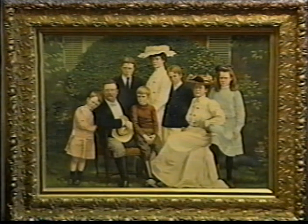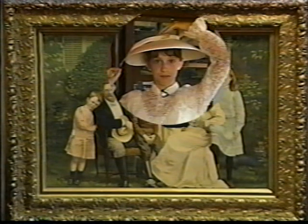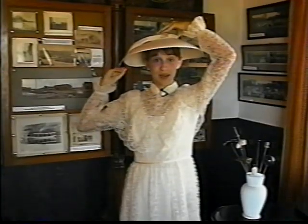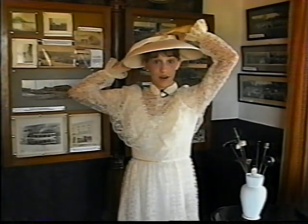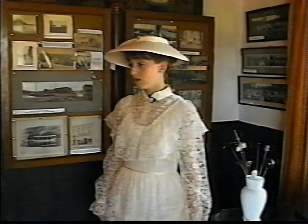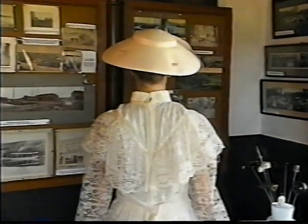The family portrait over the mantle is of President Theodore Roosevelt and his second family. His daughter Alice, by his first wife, is also in the portrait — she is the woman in white standing in the center. Hat pins were used by ladies to keep their hats on. They could be up to a foot long and very sharp, and were decorated with jewels, semi-precious stones, or metals.